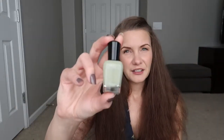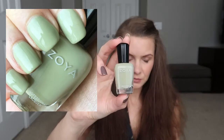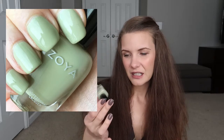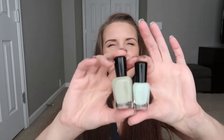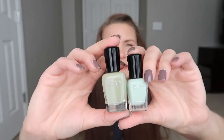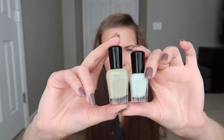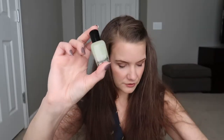Next I picked up Zoya Ireland, and this one was a surprise favorite for me. I really liked how it ended up looking on the nail — I think it's beautiful. It's a green, which is my favorite color nail polish, but it's still neutral enough that I can wear it to work functions and not feel like it's sticking out. Compared to Neely, Ireland has more yellow tones, but about the same color intensity. I really, really love Zoya Ireland.